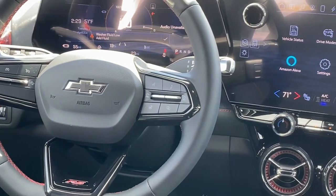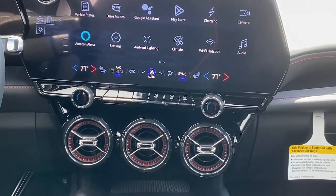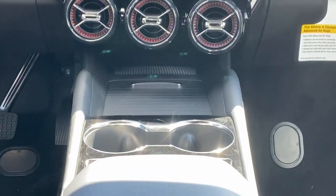Feel ready to explore your world in eco-friendly EV style in this all-wheel drive Blazer LT. Treat yourself to a test drive today. Our staff will toss you the keys and give